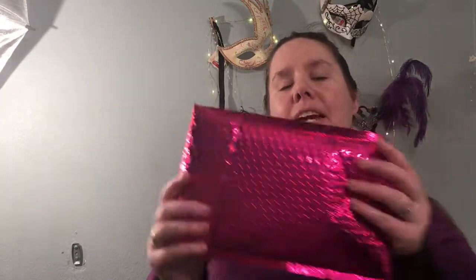Hey guys! Welcome back to my channel. My name is Tina and today we are doing an Ipsy unbagging. I love Ipsy! Seriously, it's one of my favorite things - getting these bags in the mail and wondering, what's in there? Love that.